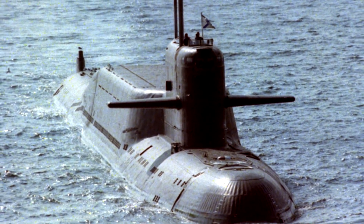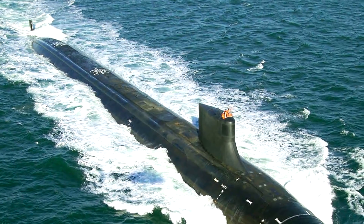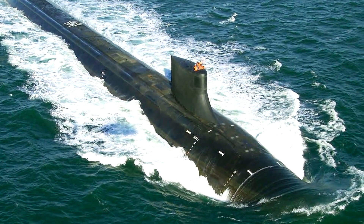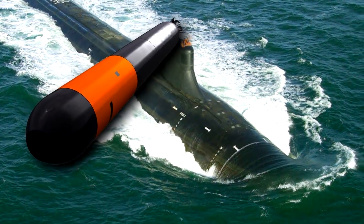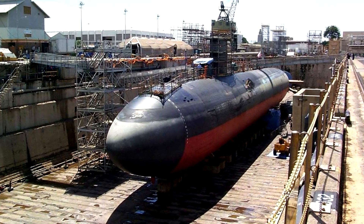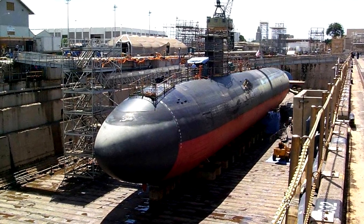Nuclear submarines are at the pinnacle of modern marine warfare — near-invisible silent predators like the Seawolf-class USS Jimmy Carter that can attack surface ships with torpedoes and land-based targets with missiles. The design and engineering of these monuments have been closely guarded secrets from their beginning.